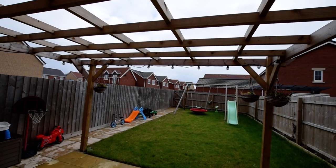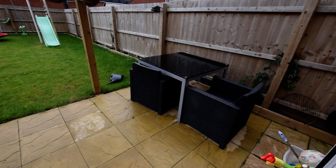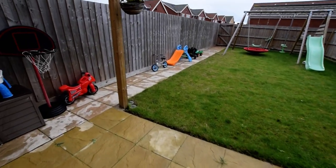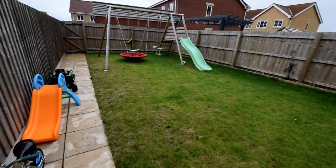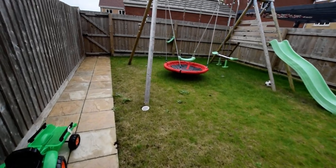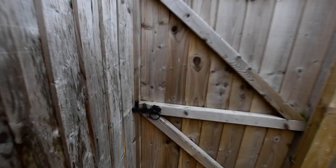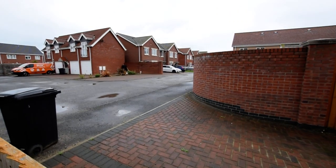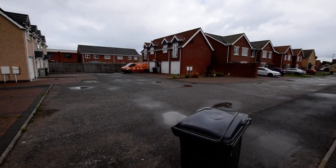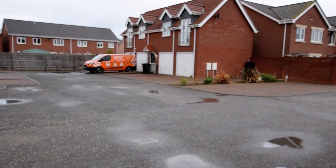Out the back, we've got a nice pergola over the patio — a good sized patio area — and a large lawn area. The garage leads out from here: the car parking area is here, and it's the first garage under the coach house with the driveway in front of it.